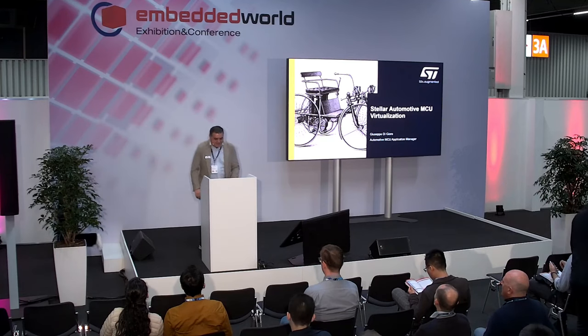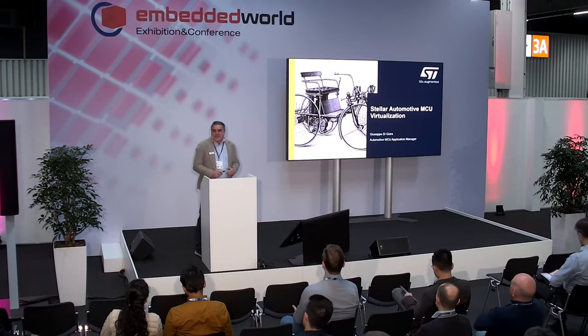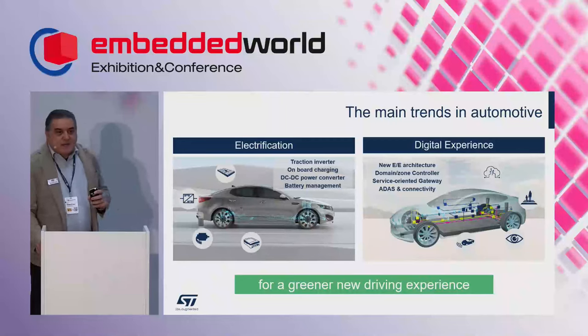Good morning. I think you recognize this car from 120 years ago — you know where we were and where we are today. Today I'm describing what will be the new trends and challenges for automotive microcontrollers. My name is Giuseppe Diggiore and I am automotive microcontroller unit application manager at ST Microelectronics.